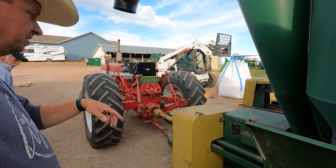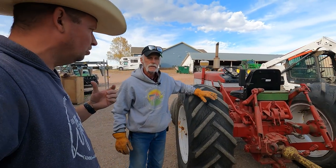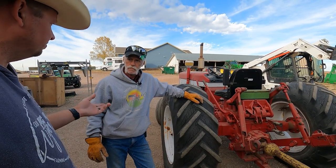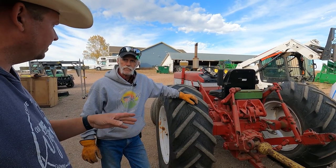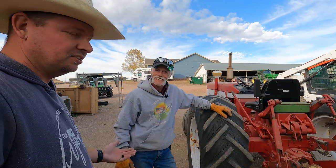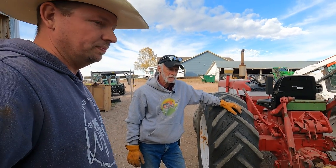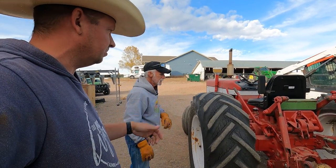We also switched out our screens. When we did pigs we used a medium screen — maybe half-inch to three-quarter inch — and now we bumped it up to a coarser grind. Not exactly sure how it's going to come out, but it's all about experimentation. We're not going to hurt anything — the chickens are going to eat it no matter what. If it turns out too chunky we'll just run it back through and grind it up some more.